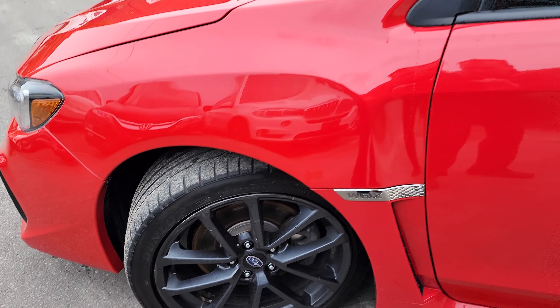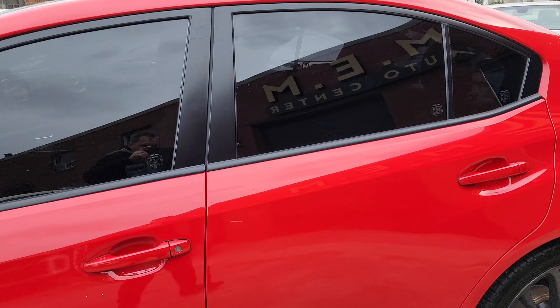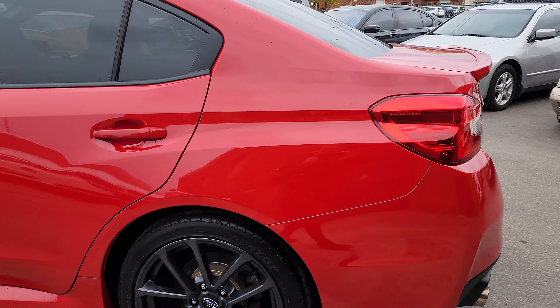Nice wheels with Dunlop tires, nice window tint — it looks really sharp.